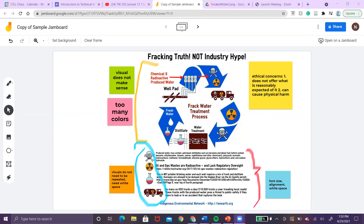On this side, in the blue highlighted section, the visuals don't need to be repeated — it's just repetitive. If they were to take off these visuals, it would look better and help with the white space.